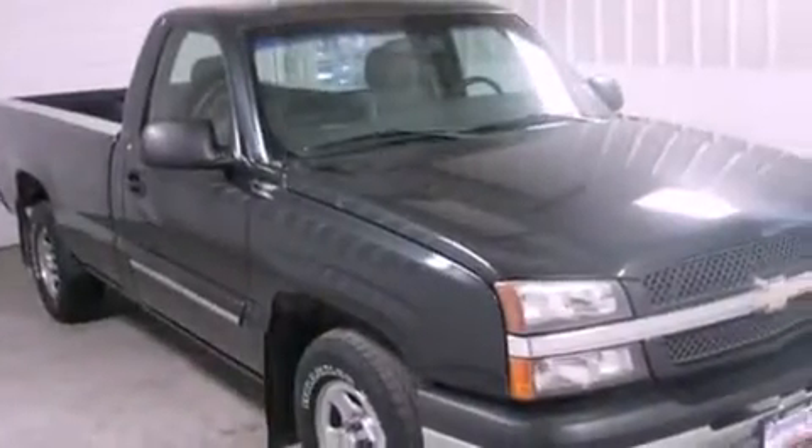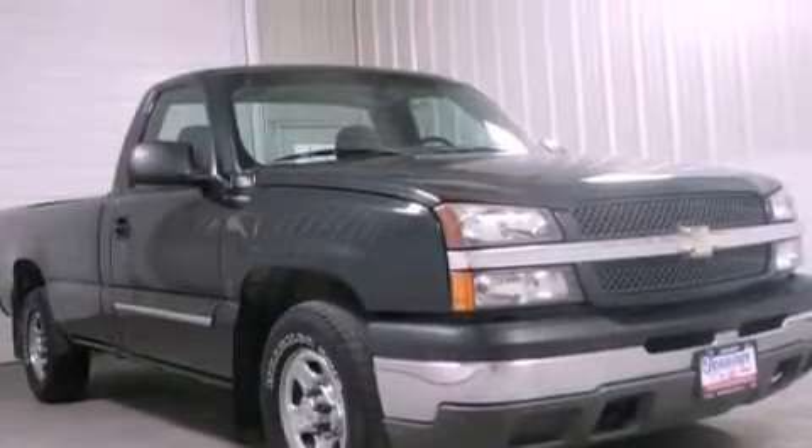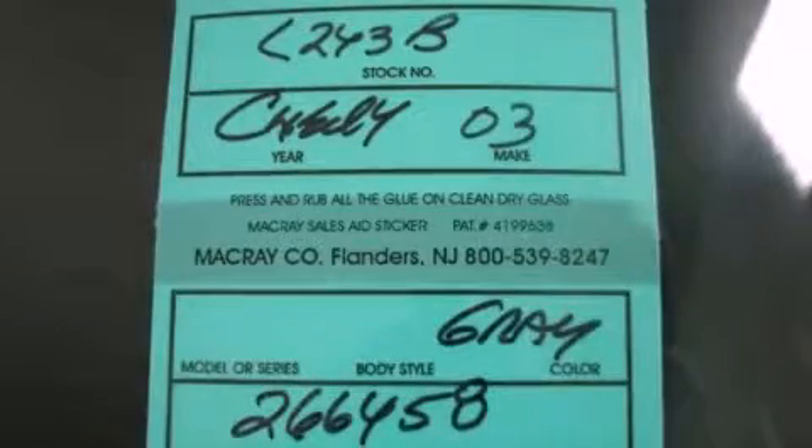Its top features include a keyless entry system, dual cargo area lights, a CD player, an anti-lock braking system and cruise control. Please call today to reserve this vehicle for a test drive.